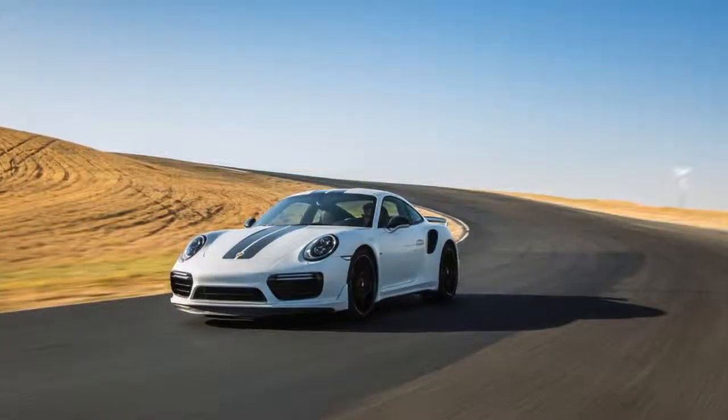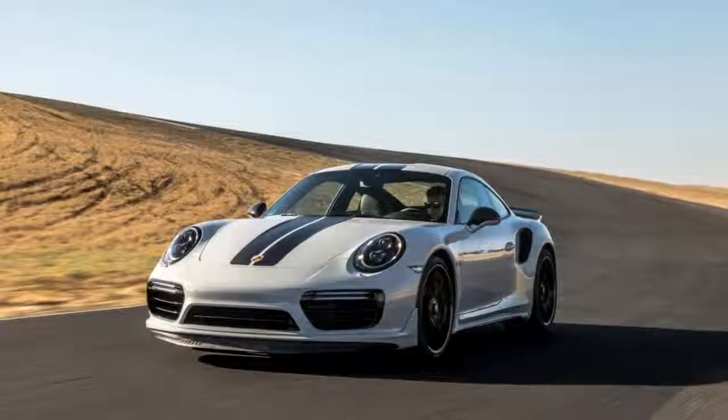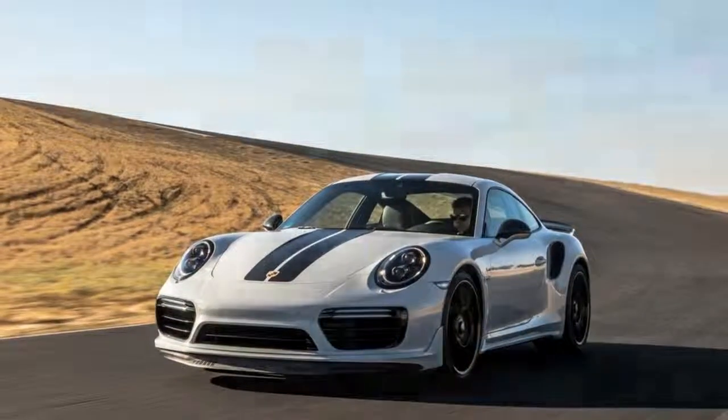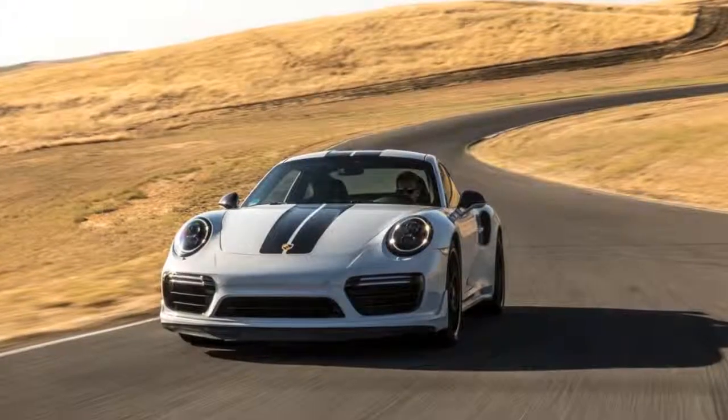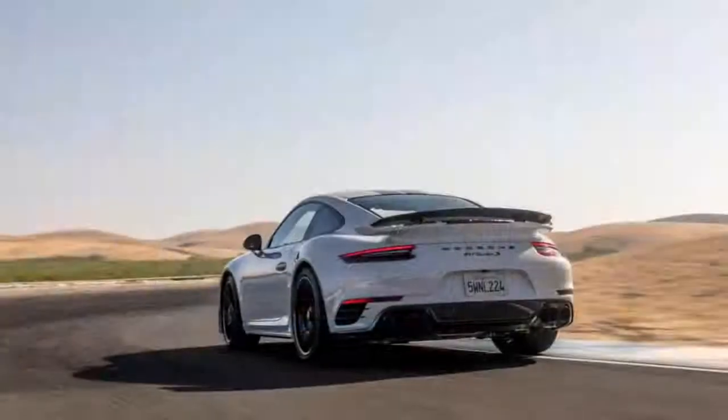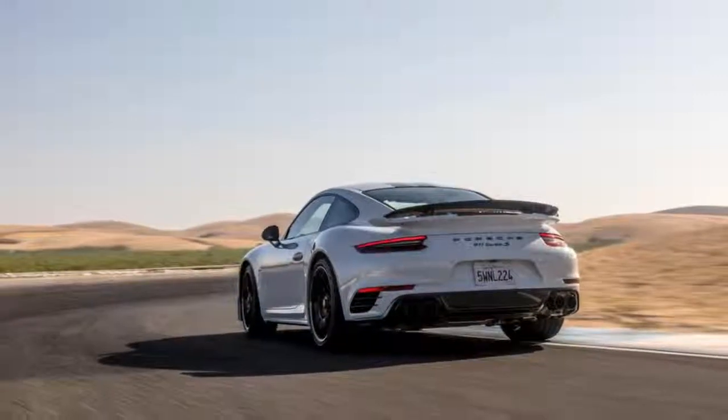Believe it or not, at its $258,550 price of entry, the Turbo S Exclusive isn't fully loaded. There are still a few standalone options available to further personalize this already spec'd car, including an audio system upgrade and leather covering for the fuse box.